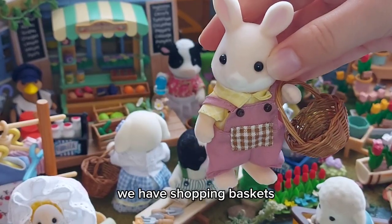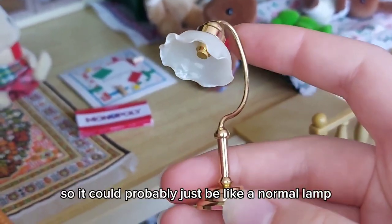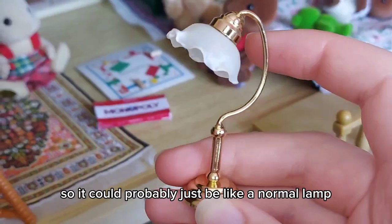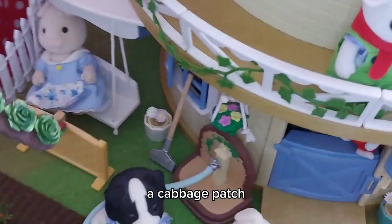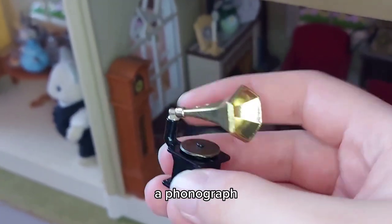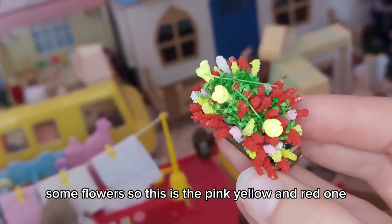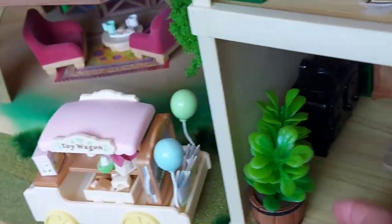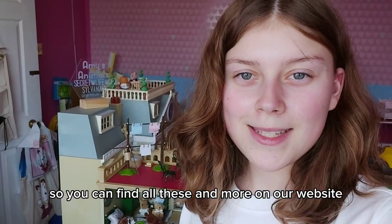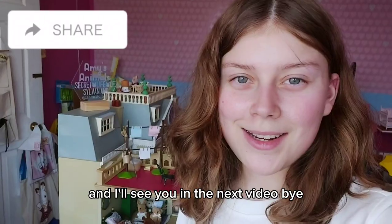We have shopping baskets, a reading lamp — it's a bit bigger than I thought it would be, so it could probably just be a normal lamp, but I think it still looks okay. A cabbage patch, a phonograph, some flowers — the pink, yellow, and red one; we also have these in red and white — and a double rubber plant. You can find all these and more on our website, Amy's Animals Shop. See you in the next video, bye!